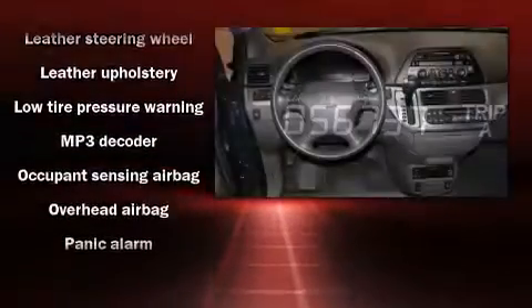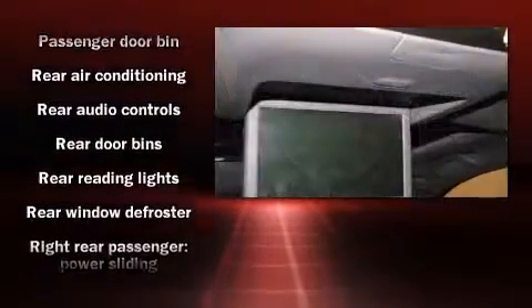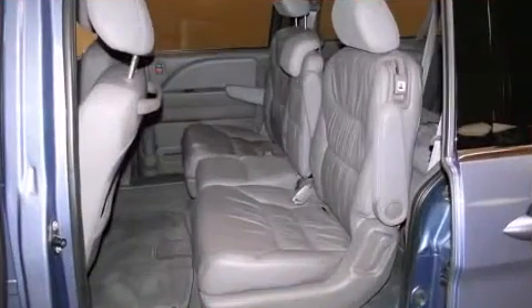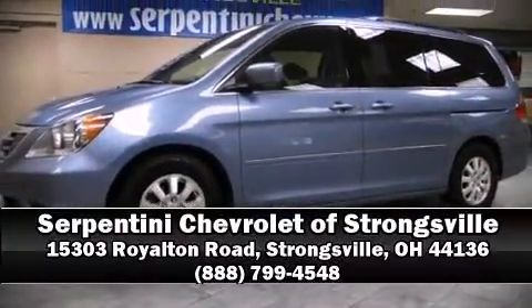head curtain airbags, anti-whiplash front head restraints, and four-wheel disc brakes with ABS. Various mechanical systems are monitored by electronic stability control, keeping you on your intended path. Please don't hesitate to give us a call.